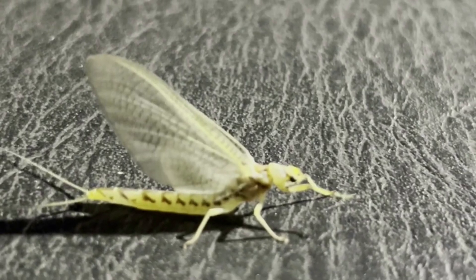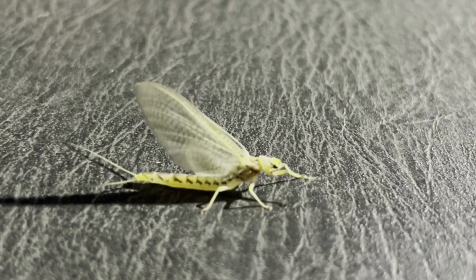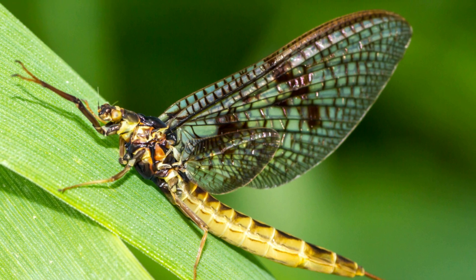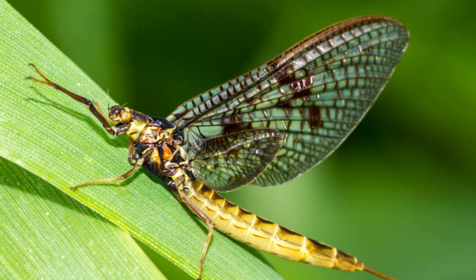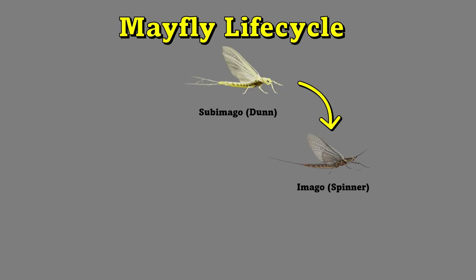Now let's take a quick look at the mayfly life cycle. We'll start with the form of the mayfly that we typically see when they first appear in the spring, known as a sub-imago, commonly known as a dun. The dun has wings, but is not yet fully mature. It rests on the surface of the water or nearby vegetation while its wings dry and harden. After its wings have dried and hardened, the sub-imago flies to a nearby area, usually vegetation or land, where it completes its transformation into the fully mature adult, known as the imago, or spinner.